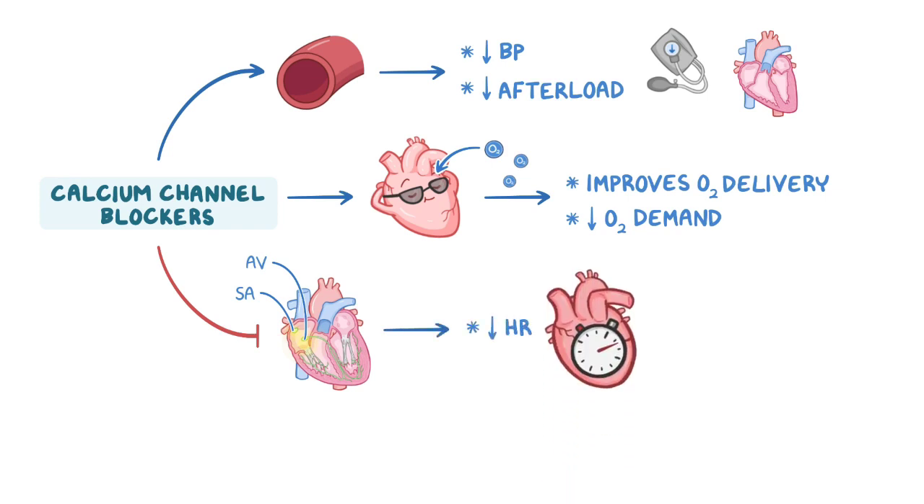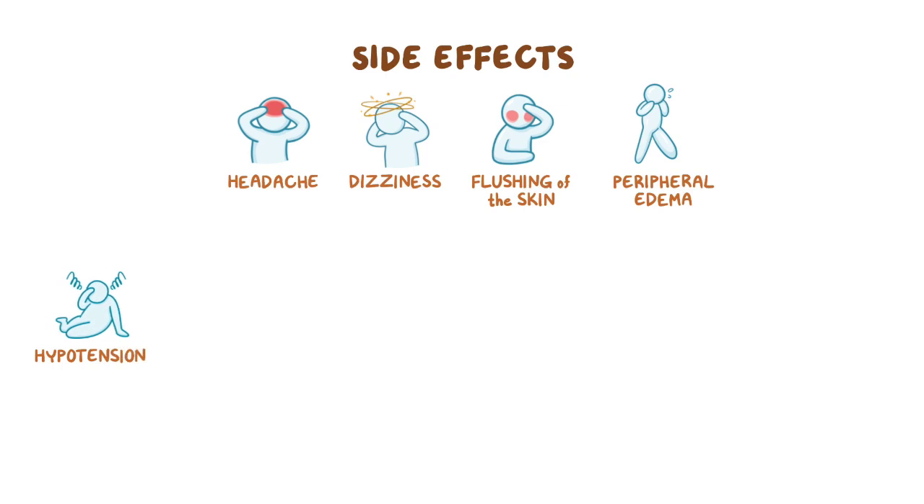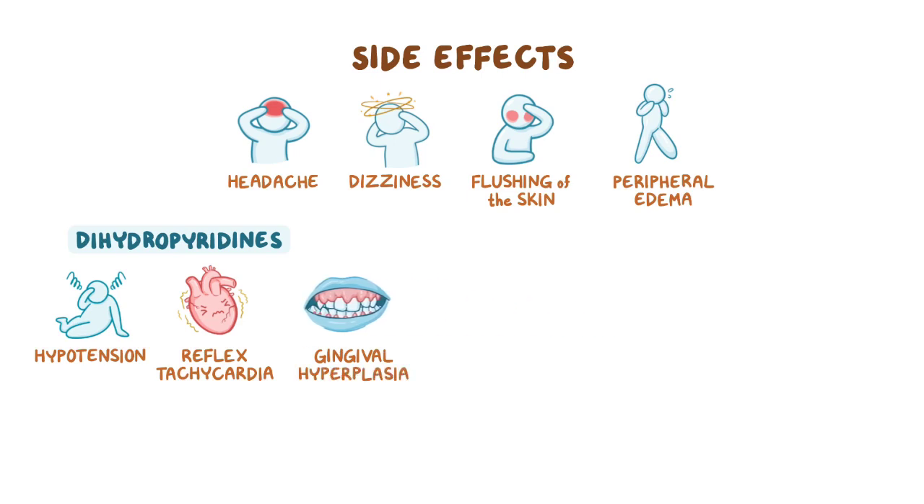The vasodilatory action of calcium channel blockers may lead to side effects including headache, dizziness, flushing of the skin, peripheral edema, and hypotension, which is more common with dihydropyridines. Hypotension can also trigger reflex tachycardia in order to maintain adequate tissue perfusion. Finally, dihydropyridines can cause gingival hyperplasia, the cause of which is still unclear.